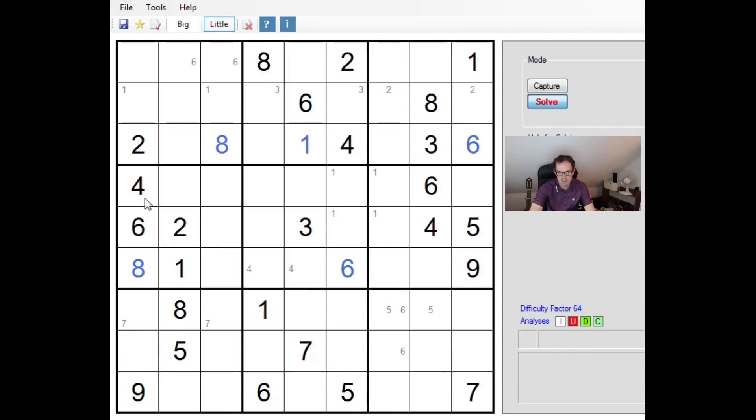We can make pencil mark sixes down here into these two positions, which actually resolves the six up here. Because I've now reached a point where I've got five in column two, I'm going to test that again. Three, four, seven, nine to place. You see this is a double on seven and nine. This is a double on three and four. I don't think we can quite make more progress there.